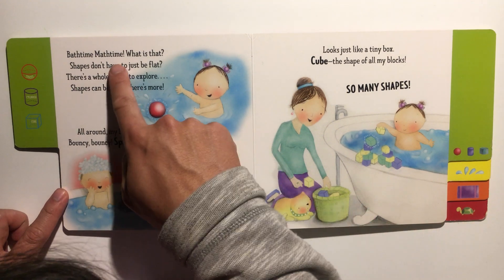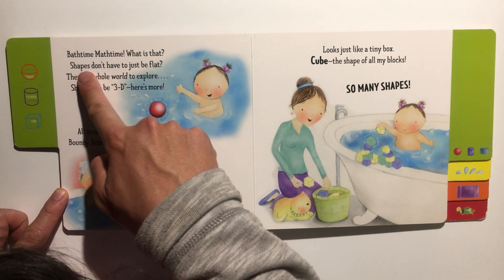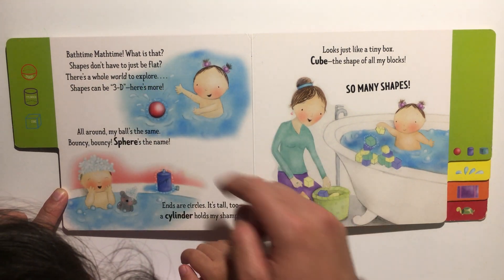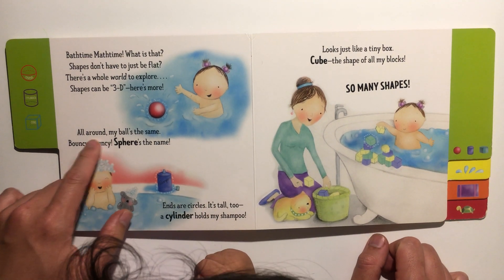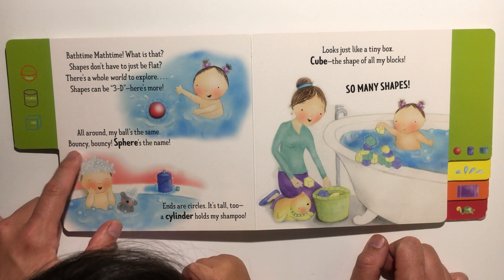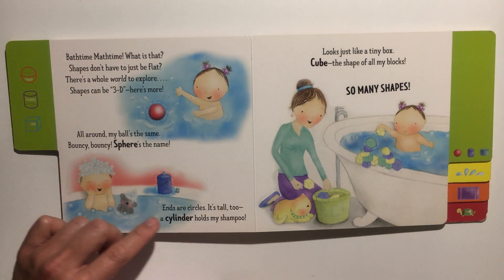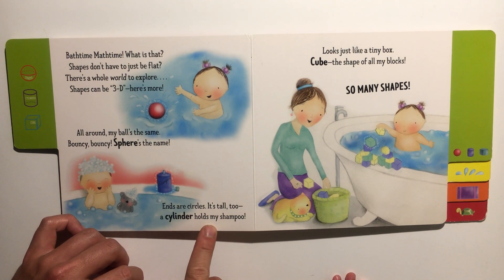Shapes don't have to just be flat — there's a whole world to explore. Shapes can be 3D, here's more! All around, my balls are the same — bouncy bouncy, sphere's the name! Ends are circles, it's tall too — a cylinder holds my shampoo.